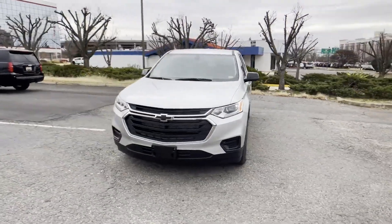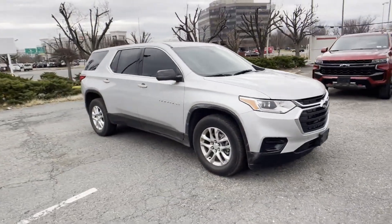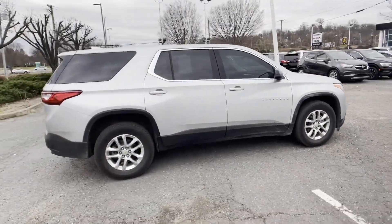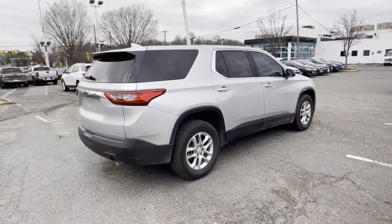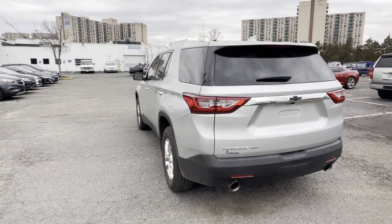2021 Chevrolet Traverse. With less than 6,000 miles on the odometer, this SUV offers space as well as power and performance. Experience the difference with these exceptional built-in comfort and convenience features.